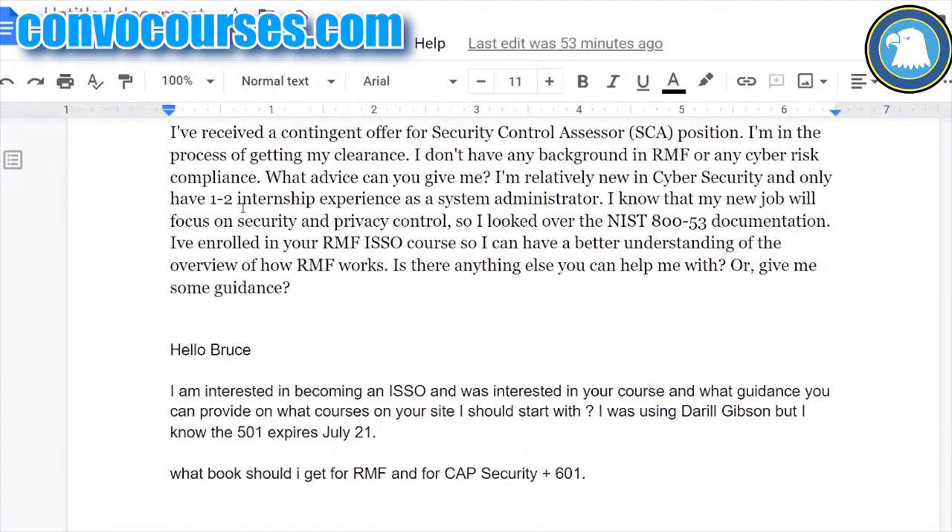I don't have a background in Risk Management Framework or any cybersecurity compliance. What advice can you give me? I'm relatively new in cybersecurity and only have one to two years experience as a system administrator. I know that my job will focus on security and privacy controls. As I look over the NIST 800-53 documentation, I've enrolled in your course so I can better understand an overview of how Risk Management Framework works. Is there anything else you can help me with or give me any guidance?